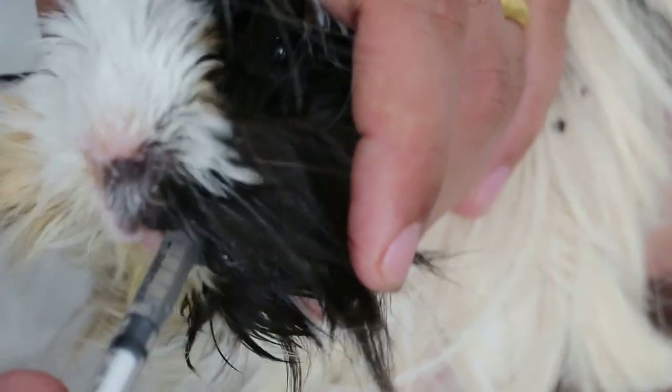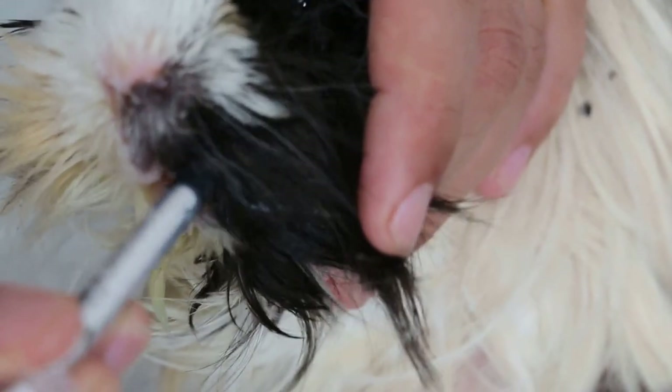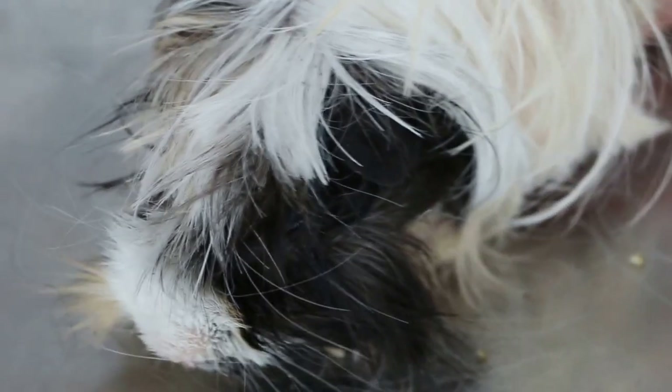The owner also has to clean the nose. The owner has to do all this because it takes a few days to recover. Now the guinea pig can go back to the cage to rest.